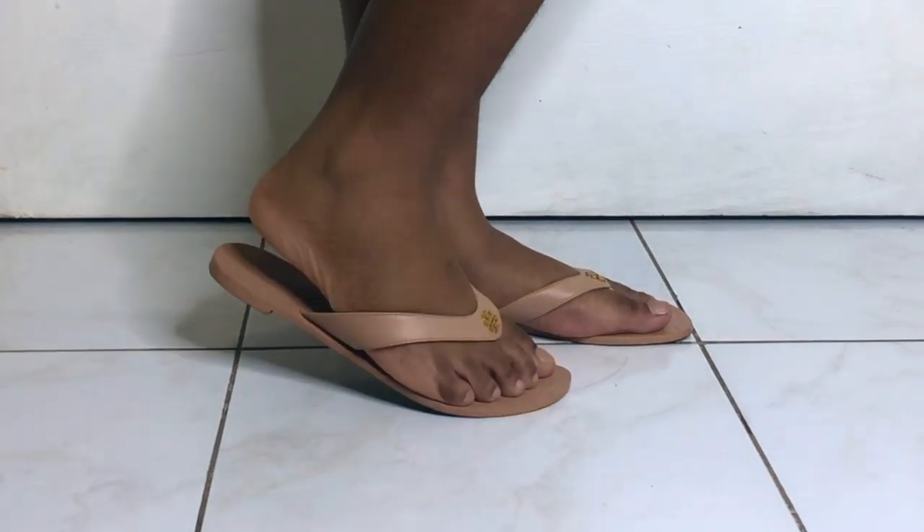The next sandal is the Tory Burch Monroe in light makeup. I got this last Christmas on sale on the Tory Burch website for about 70 dollars, which I thought was a really good price. The color is what jumped out at me first — it's a very light nude, tan, almost blush color. I loved it and thought it would match nicely with my skin. I don't have pictures wearing it, but it is so comfortable I'd give it a 10 out of 10 for comfort.